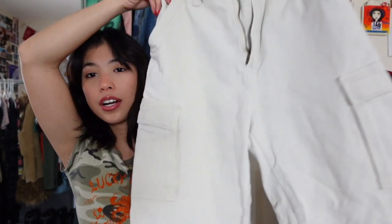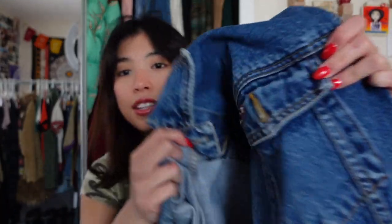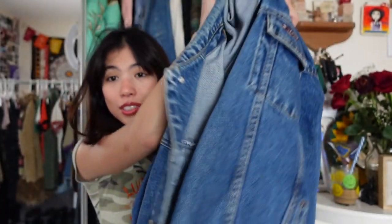I found these amazing Quicksilver pants — I don't know if they're going to fit me but they're like a carpenter style pant and really nice quality. I also found this amazing denim jacket by Paco Jeans, which I freaked out when I saw. It's just this classic denim jacket — literally so big, but here's the tag and on this pocket there's a little patch. So cute, so nice. I'm obsessed with it.